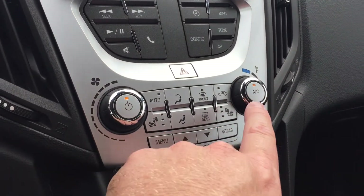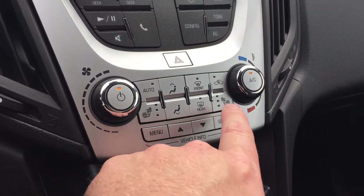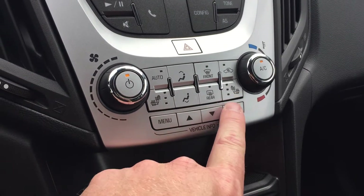Here's your fan speed operation, temperature control, heated seats for the driver as well as heated seats for the passenger. You'll really appreciate that in the wintertime.